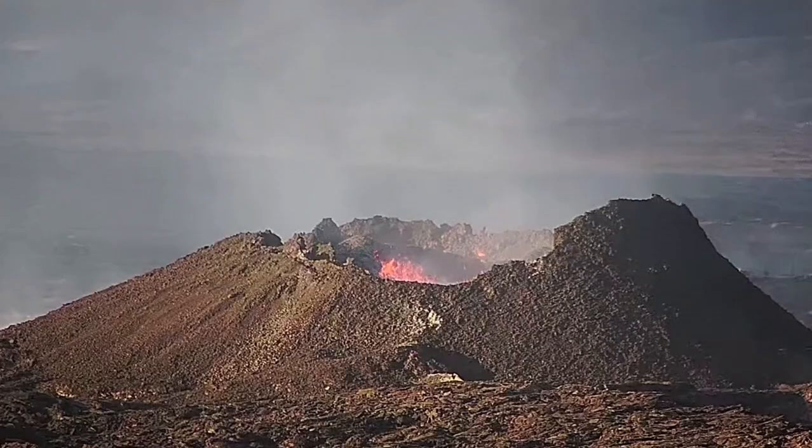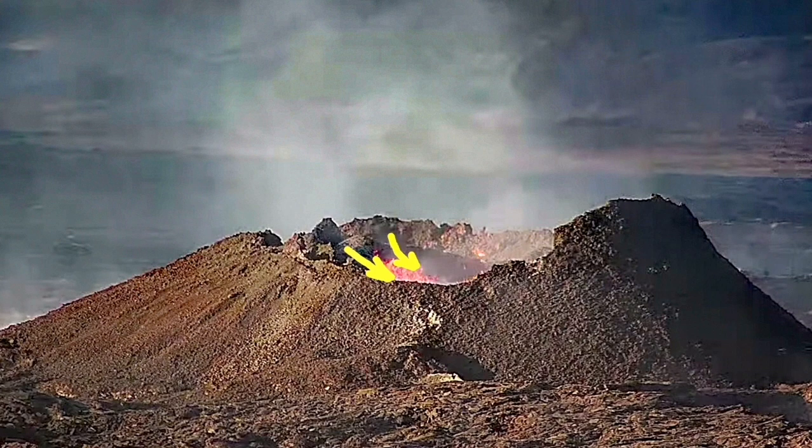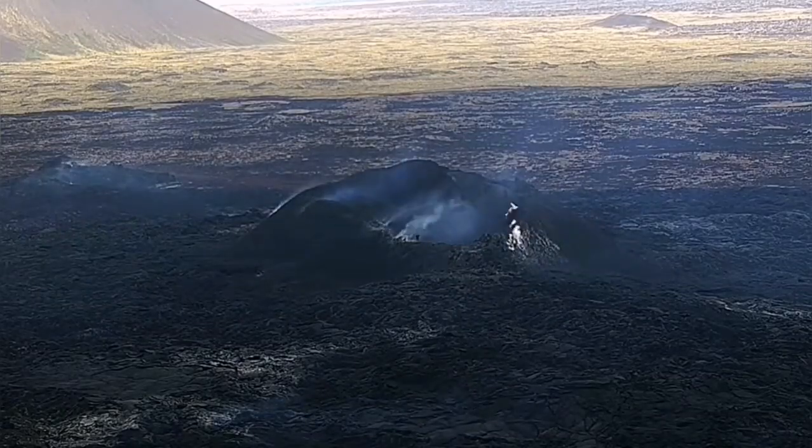A lot of slumps over time has happened there, tightening up again. This volcano is gradually dying out.